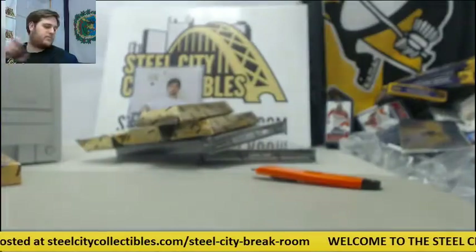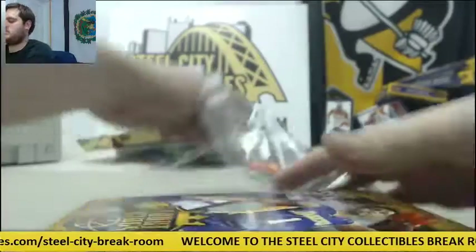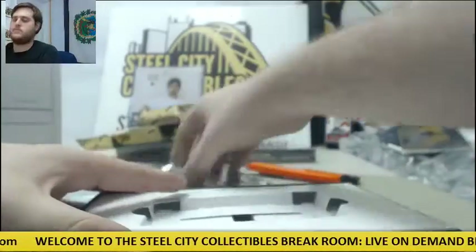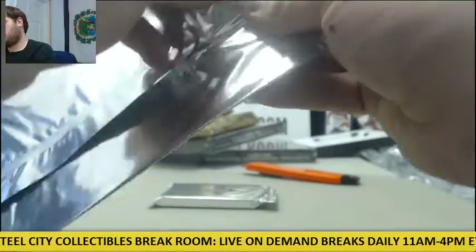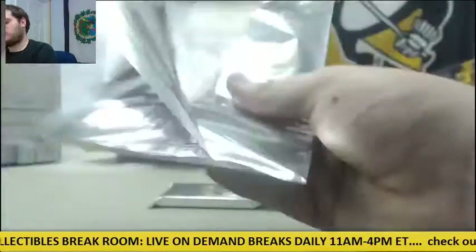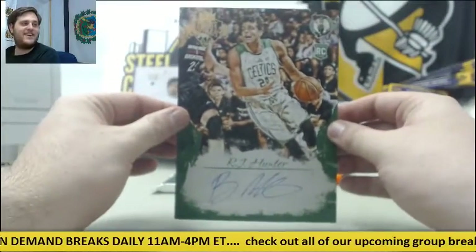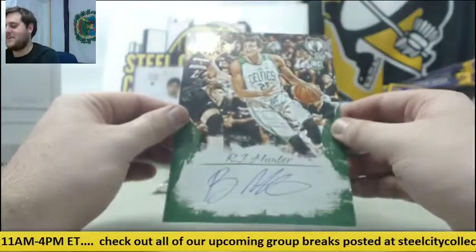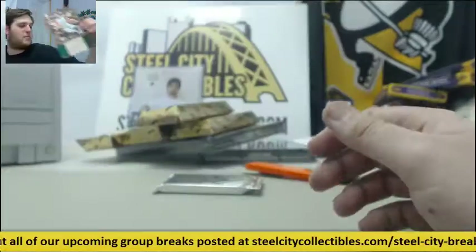Nice box there. Rookie card auto for the Boston Celtics, RJ Hunter. RJ Hunter auto for the Celtics — these are so cool, I love the topper autos.